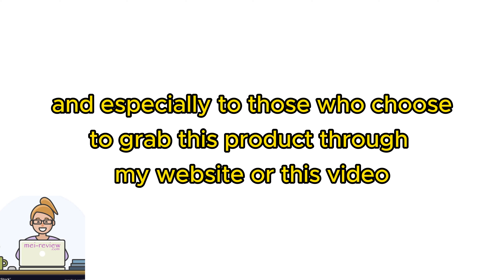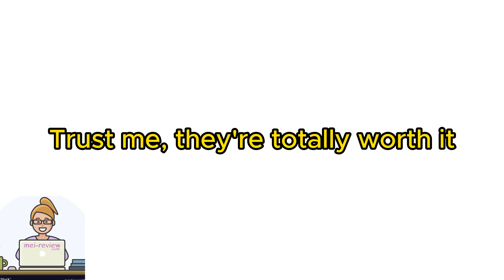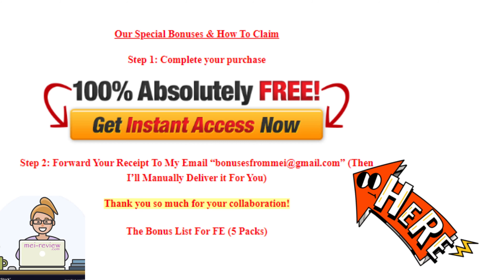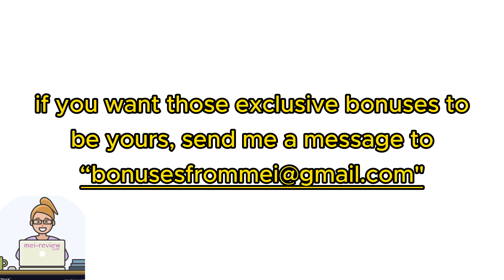Wait, we're not done yet. As a big thank you to all my valued viewers, and especially to those who choose to grab this product through my website or this video, I've lined up a treasure trove of mind-blowing bonuses. Trust me, they're totally worth it — they will help with your online marketing career. You'll find all the details at the end of the product review article on my website, just follow that link in the description, and prepare to be amazed.